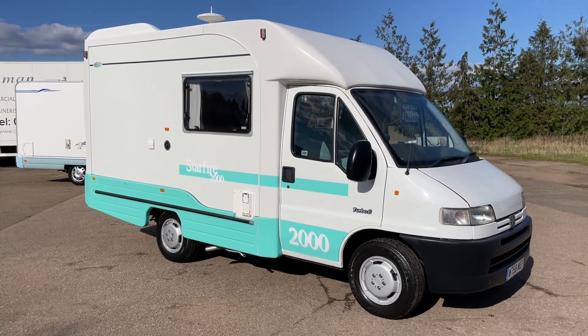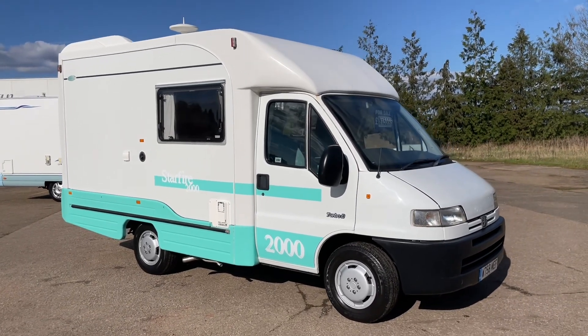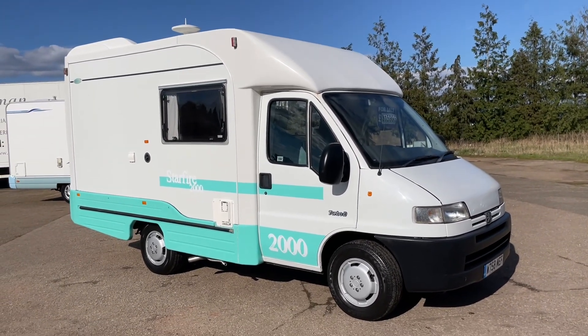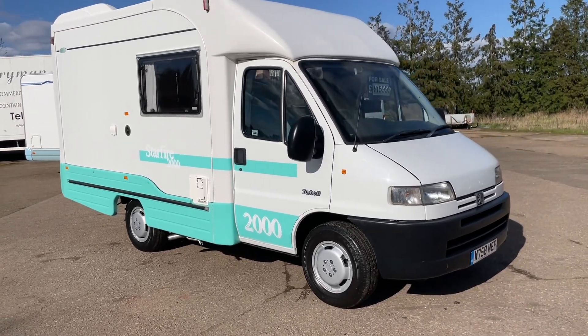Hi there, my name is John from Salmai Motorhome & Camper. Here today we have a customer's van — a Peugeot Boxer Autocruise Starfire. Really, really nice example this.